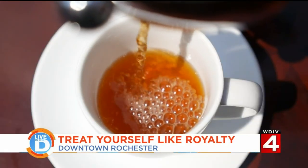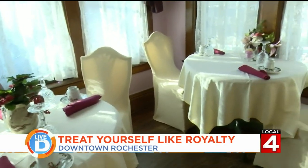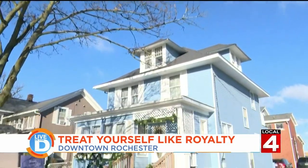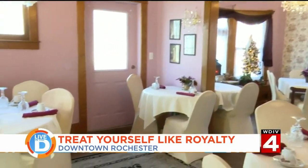Sipping a nice hot cup of tea is a great way to kick off your afternoon, especially when you're enjoying it in a cozy setting — or maybe with Mary Poppins. One way you can do that is at Tonya's Victorian Rose in downtown Rochester. This is a tea room and restaurant.